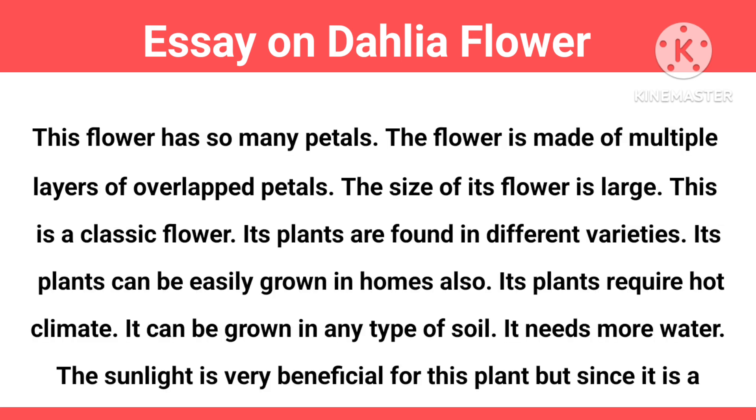This flower has so many petals. The flower is made of multiple layers of overlapping petals. The size of its flower is large. This is a classic flower.